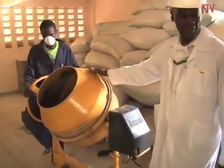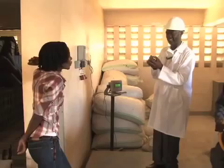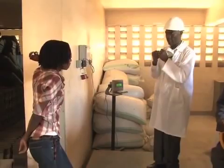This machine is a mixer. We have more sand in the tiles than plastics, because plastics are to act as a bonding agent just to hold the sand together.